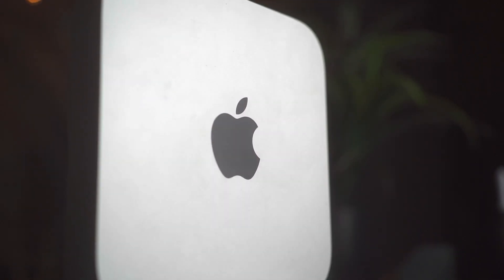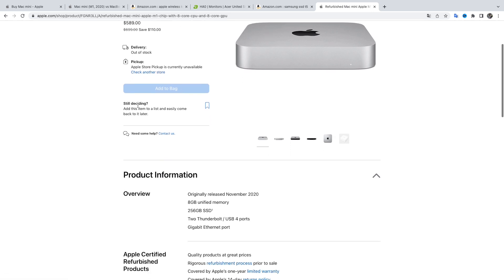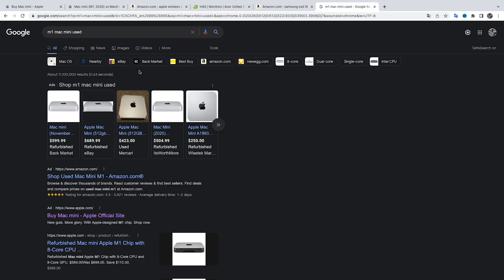This computer comes in multiple models. If you want to use it for more crazy things like coding, extreme color grading, or extreme editing, you would get a higher-end model. They start at $699 brand new on apple.com. You can get it refurbished for around $575, or online for less than $500 now, since this has been around for two years and the M2 is coming out shortly.